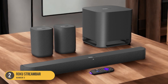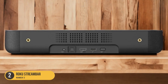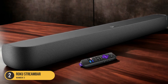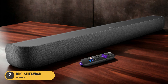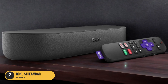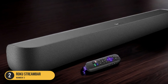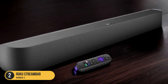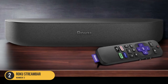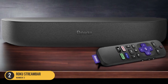In terms of connectivity, the Stream Bar offers multiple options including an HDMI ARC port for easy TV integration, an optical audio input, a USB port, and Bluetooth connectivity for wireless music streaming. Despite its affordability, the Roku Stream Bar does have some limitations — it isn't designed for bass-heavy music, as it lacks the deep low-end response found in more expensive soundbars. However, if you primarily use your soundbar for watching TV shows and movies, its emphasis on dialogue and vocals makes it an excellent choice.